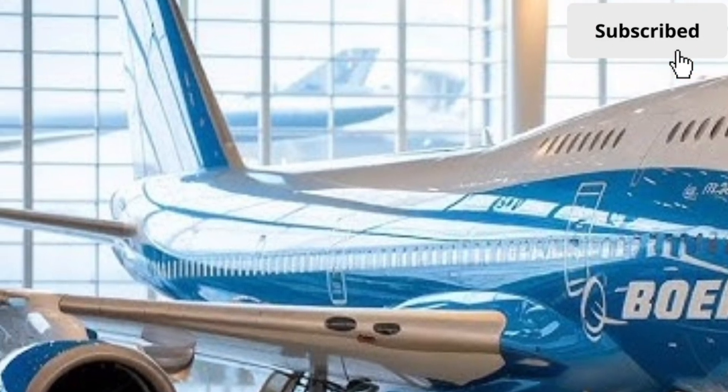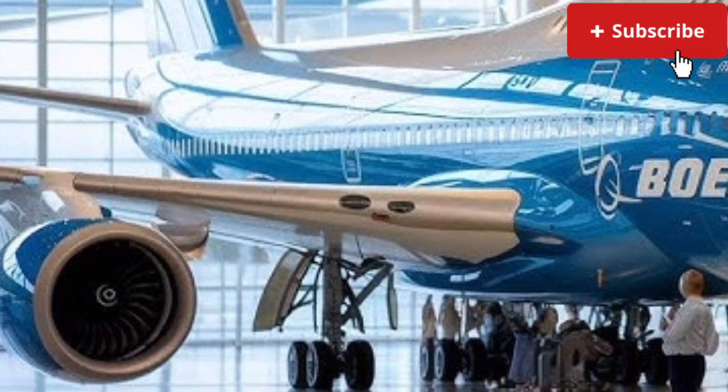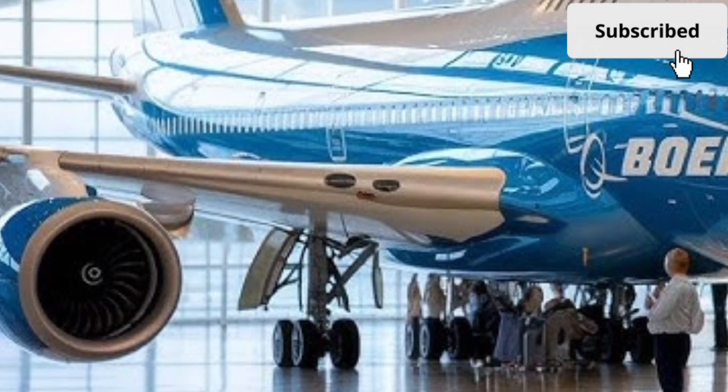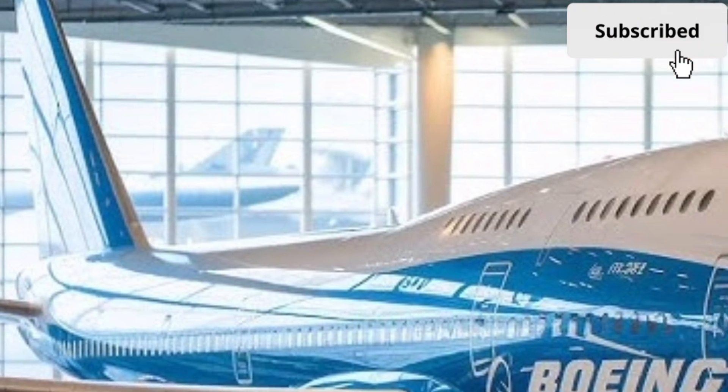These materials reduce overall weight while improving strength and durability. The wings feature refined aerodynamics with updated winglets that improve lift and reduce drag, directly contributing to better fuel efficiency and longer range.